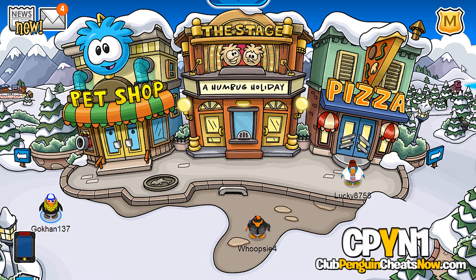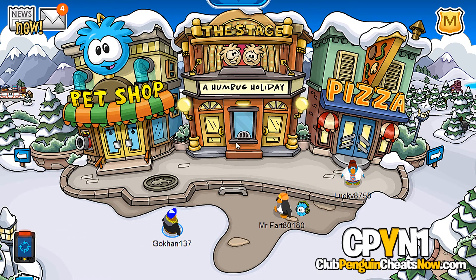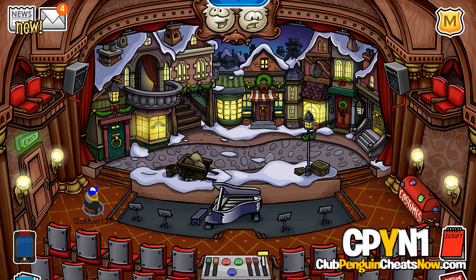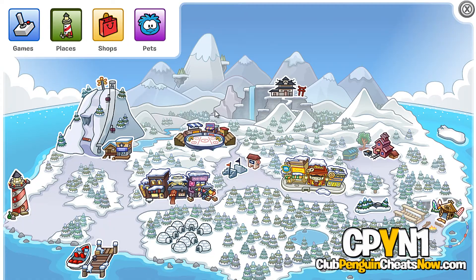Let's check out that room. Wow — you could fire some puffles, look at that! And 'A Humbug Holiday' — that's a new play that was just released today, so let's check that out. I remember this place, it's amazing, I love this play. Let's check out the script — knock knock. Oh yeah, okay.